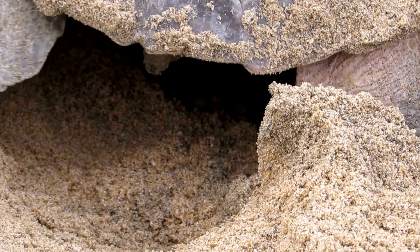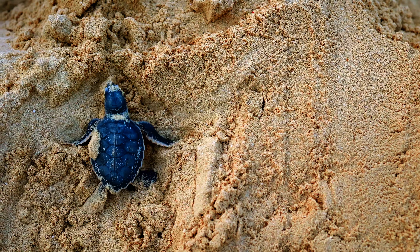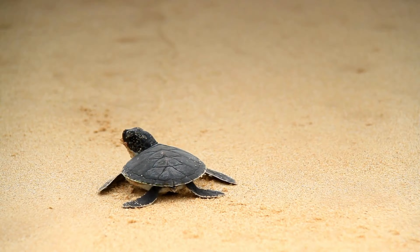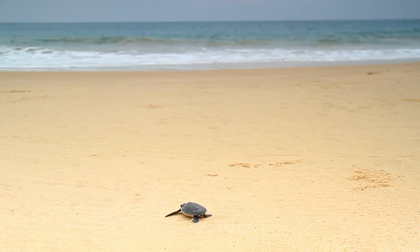Hawksbill turtles are primarily carnivorous, with a diet that consists mainly of sponges, corals, and various invertebrates. Their narrow, pointed beak is adapted for reaching into crevices on coral reefs to extract prey.